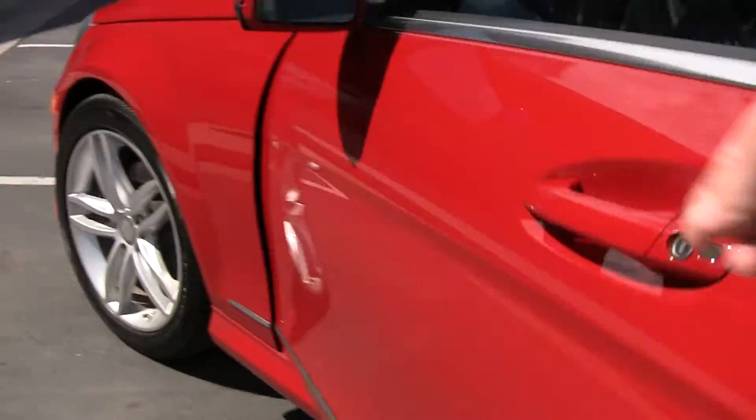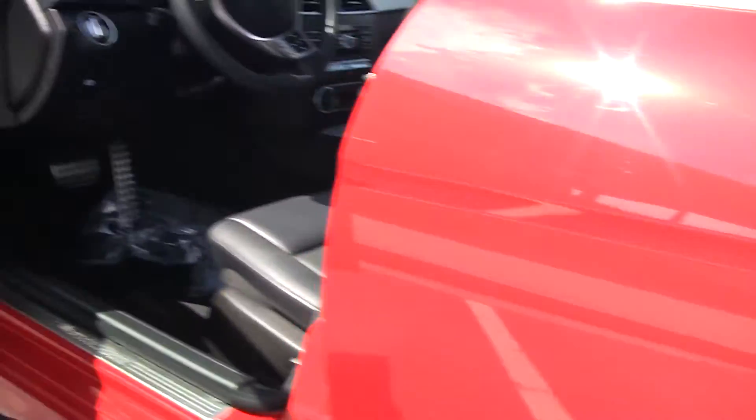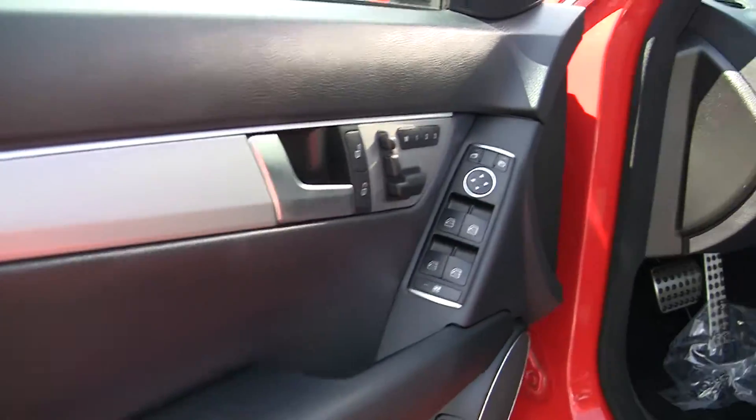I love this red — to me this is a true red, not too orange, very pretty. And again, a nice shot of the aluminum trim work here.